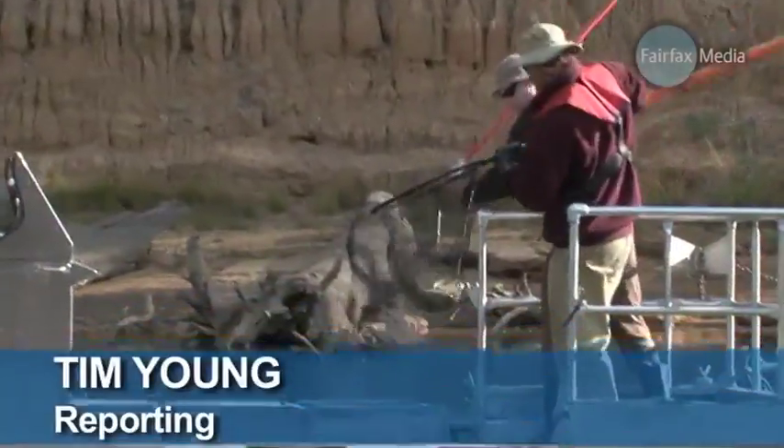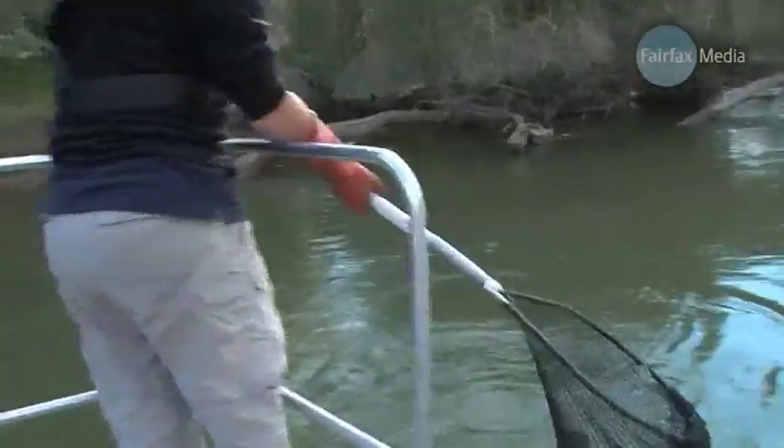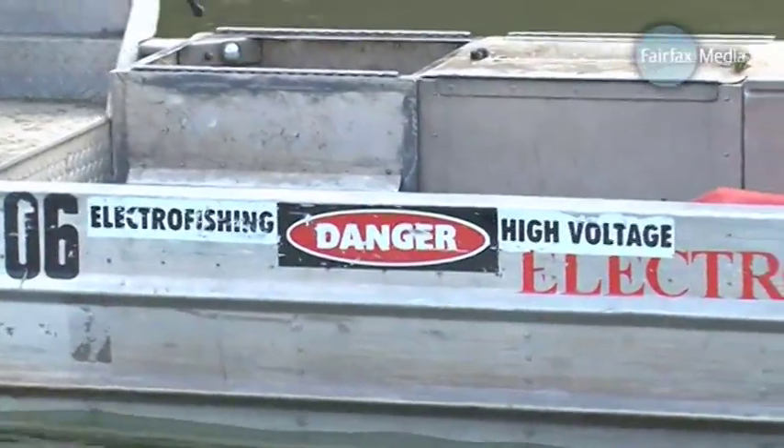It's a stunningly unsporting type of fishing. Forget rod and reel — these researchers have been catching hundreds of murray cod and trout cod with just nets and a blast of electricity.